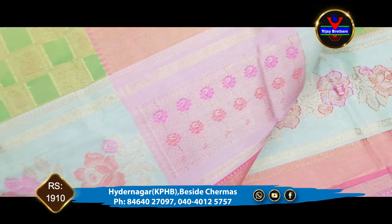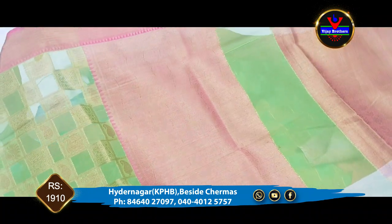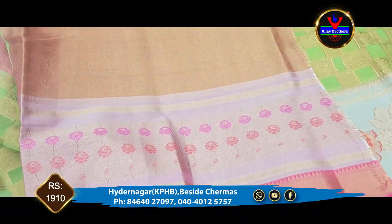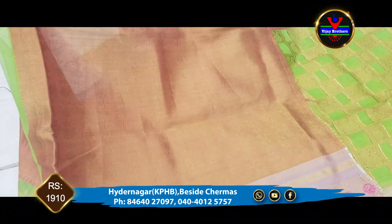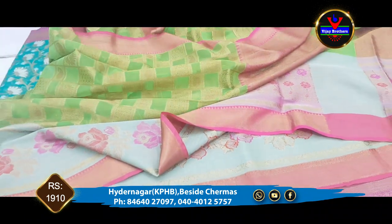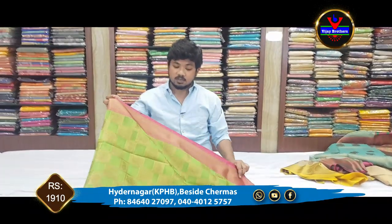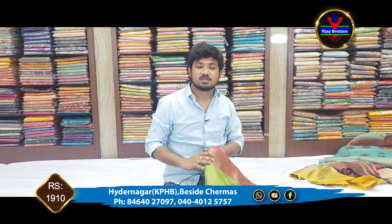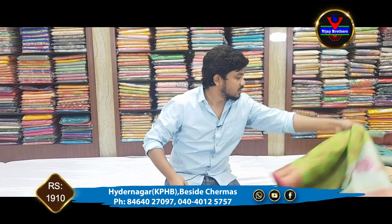This color is pretty red. This is the contrast color blouse — a complete party wear collection. This is beautiful for functions and parties. Office wear is very beautiful as well. The cost is 1910 rupees.